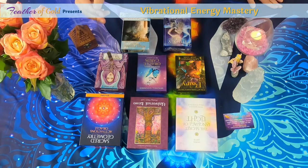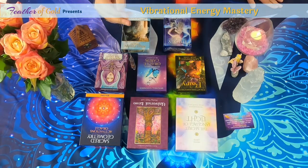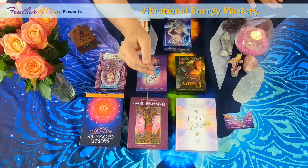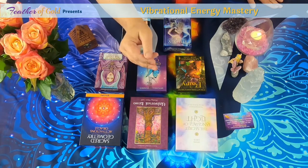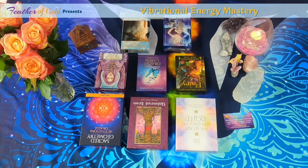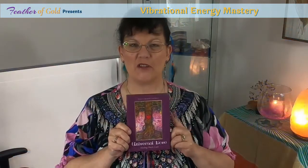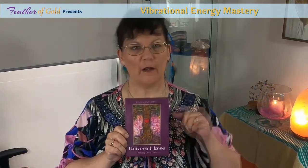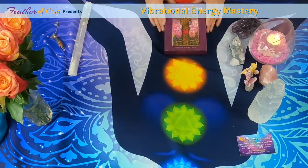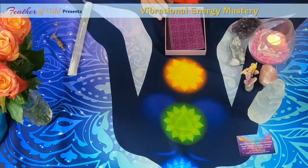Now I use the pendulum to help choose the deck of cards for our Pick-a-Card Thursday. I ask the angels and my spirit guides — those 100% from the light — to help guide me. You can see the pendulum swinging in a circle, which is a no for this deck, and again a no for this deck. Going up to the top — no, not the Secret Language of Life.